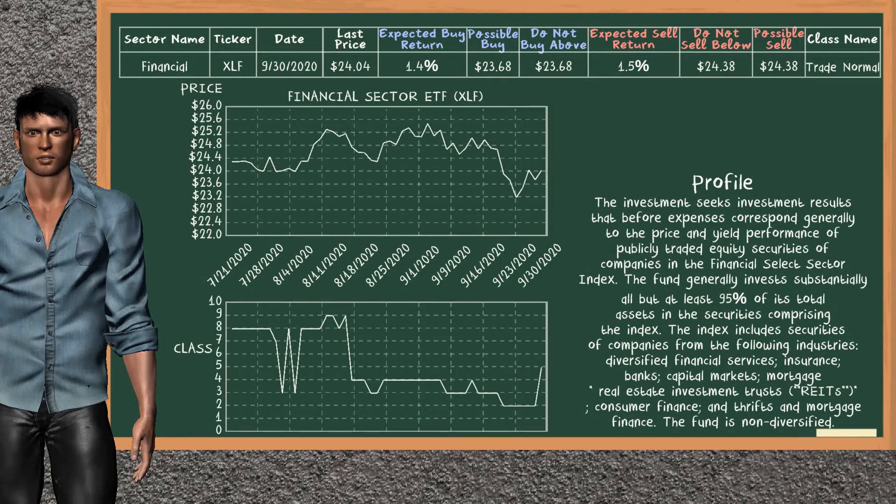Real estate sector ETF belongs to the trade normal class. Today, our analysis does not list it as a suggestion to buy or sell.